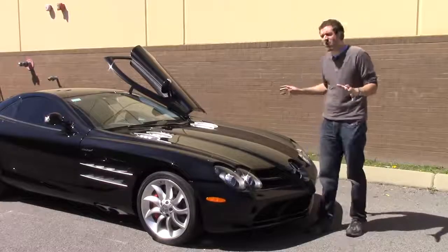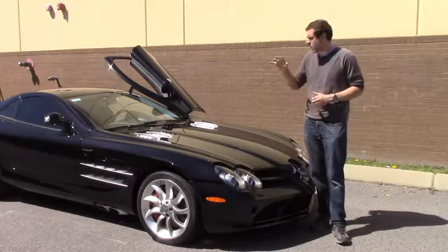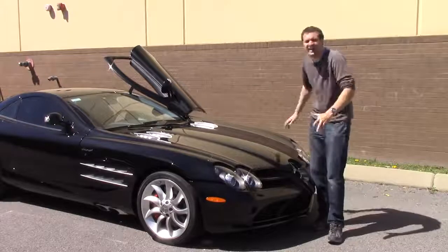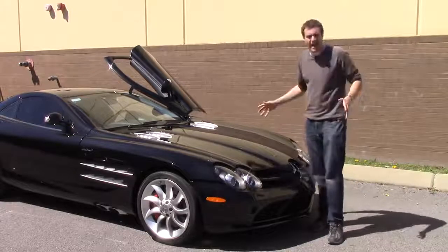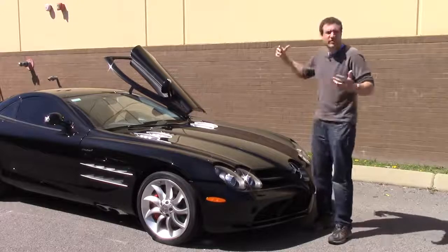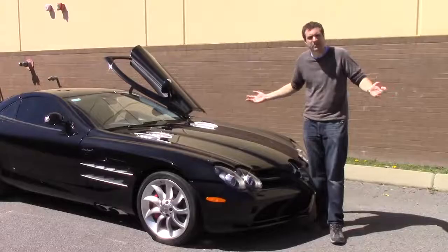Let's talk about one of my favorite features of the SLR: the hood. I've always loved this hood — it is massive, flat, and giant. You could land a helicopter on this thing. To open it, you pull a little red lever underneath the steering column like in most cars, but the second step is a little unusual. There are two tabs, one on each side, and you pull on them.